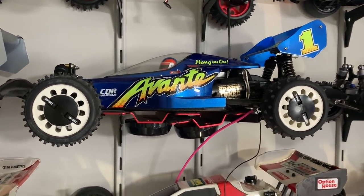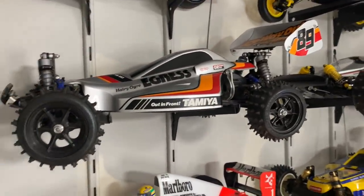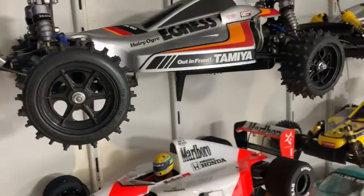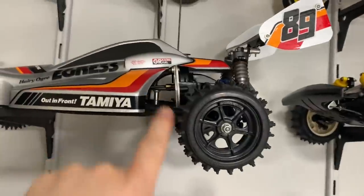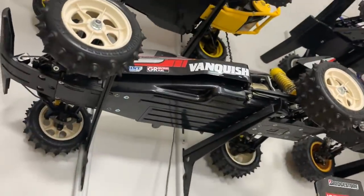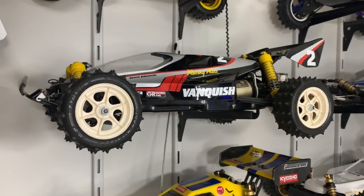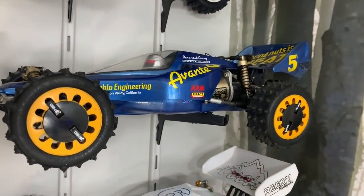Then we've got an original Egress - you can see the blue on it. This is an original Egress but it's got no motor in it, needs a motor. Then a fully restored Vanquish - you can see it's mint. It needs a driver but I'll put an Egress driver or Avanti driver in it.